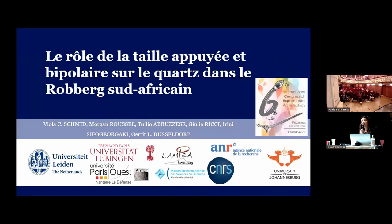Good morning, everybody. It's a pleasure to be here. It's very impressive, I have to say. I'm very delighted to present some experimental work we did at Leiden University about bipolar and anvil percussion on quartz in the Rauberg of South Africa.